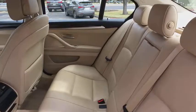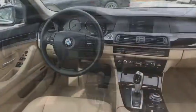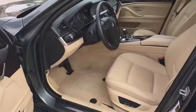Four wheel disc brakes, climate control, premium sound, center armrest, power door locks, CD player, power windows, security system, fog lights, dual zone climate control.